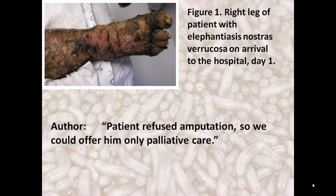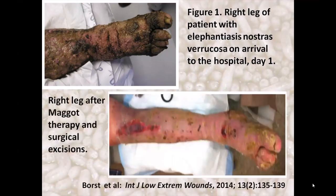The patient refused amputation, so we could offer him only palliative care — and that palliative care was maggot therapy. But after maggot therapy, the leg cleared up substantially. They did a couple of surgical excisions after that, and the patient walked out of the hospital on his own feet without any more pain, odor, or embarrassment.